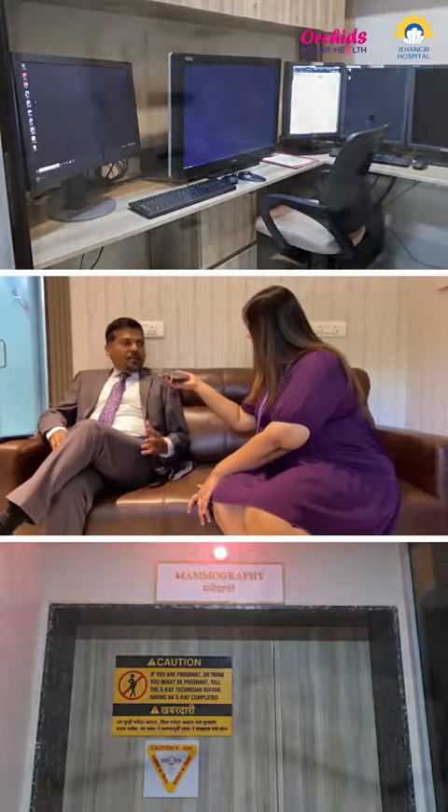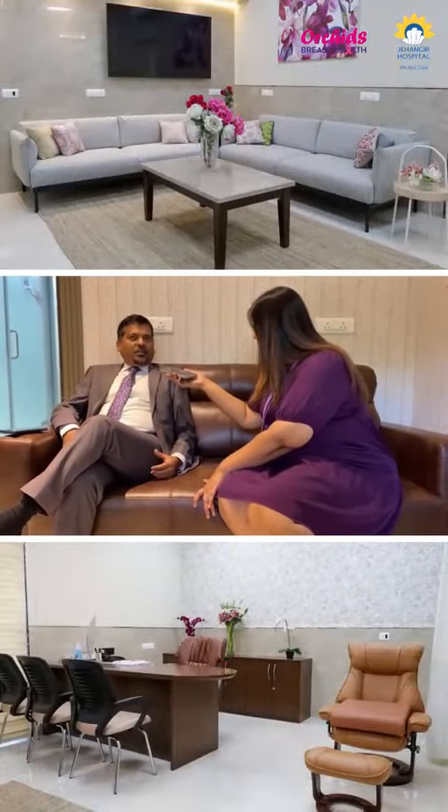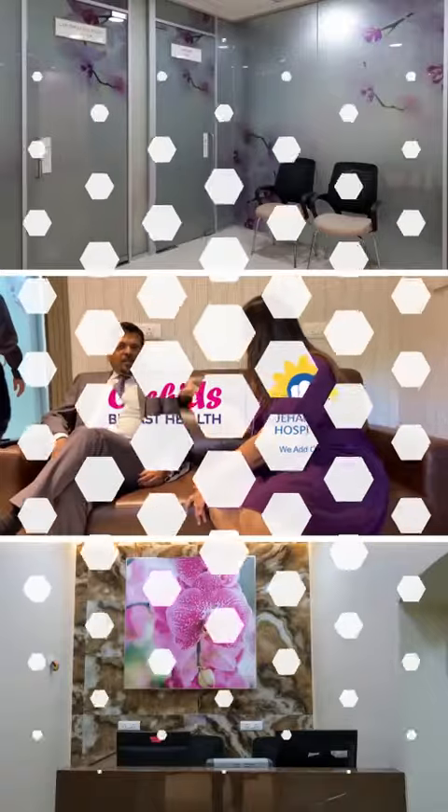The center has been designed from every angle — right from being aesthetically well designed and ergonomically sound. The flow and the entire center has been designed from a patient-centric point of view.